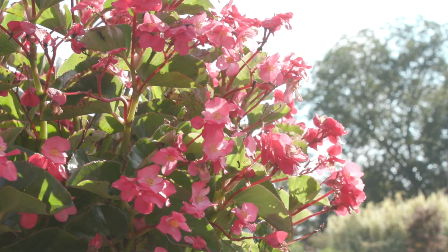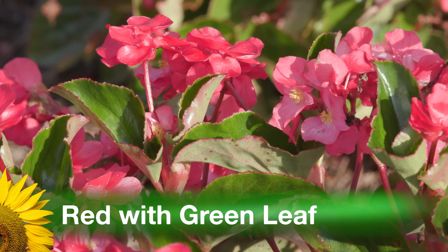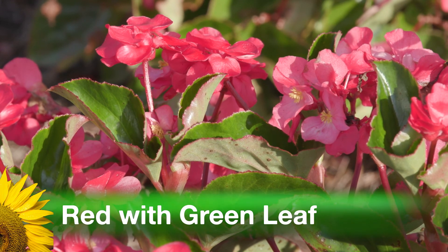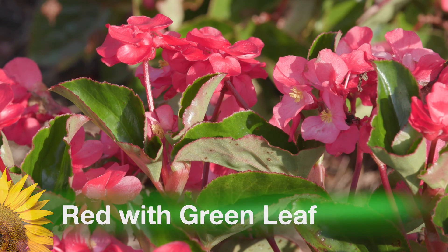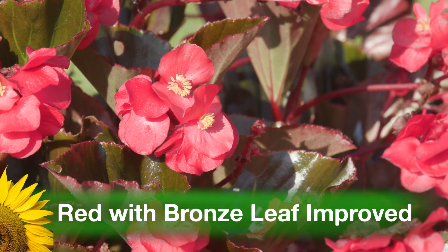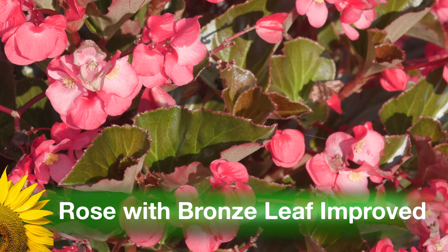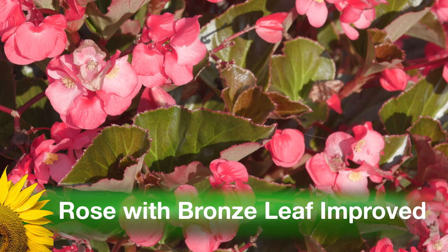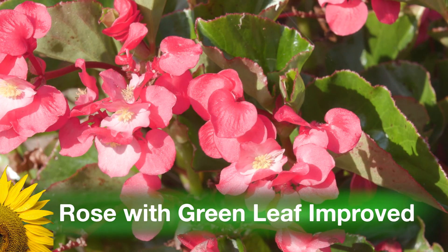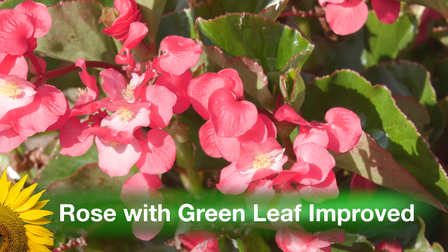There are four Whopper begonia varieties available. Red with green leaf displays large red blooms complemented by cool green leaves. Red with bronze leaf improved produces red blooms with shimmery bronze leaves. Rose with bronze leaf improved produces rose-colored blooms along with gleaming bronze leaves. And rose with green leaf improved produces rose-colored blooms complemented by refreshing green leaves.